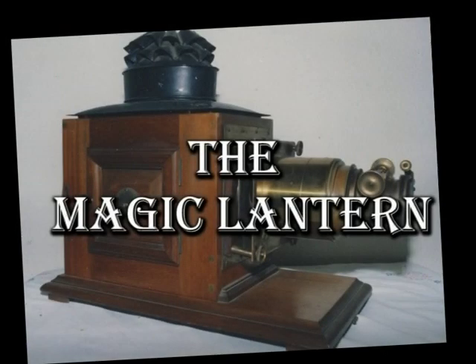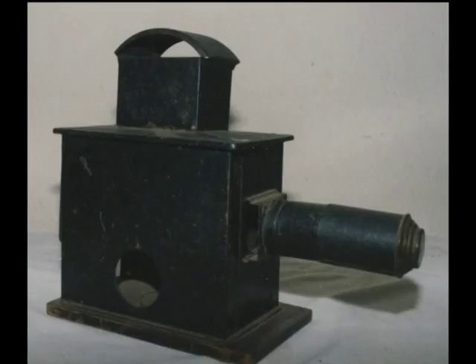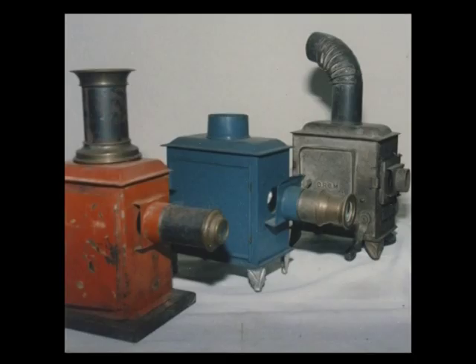Magic moments filled with love. Since the 17th century, the magic lantern has been made in all shapes and sizes.